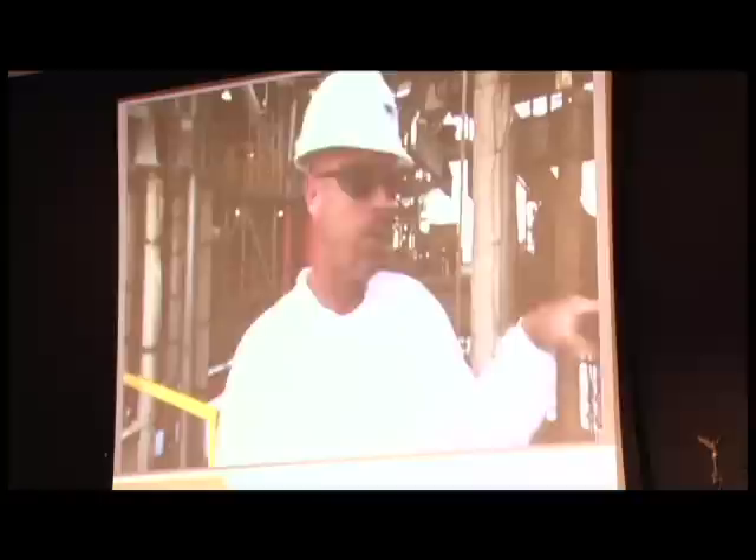The oil comes up, it goes into the process equipment. There are four stroking cylinders that are basically like a big jack, and they stroke up and down as the platform moves. They'll stroke as much as 27 to 30 feet up and down through storm conditions.